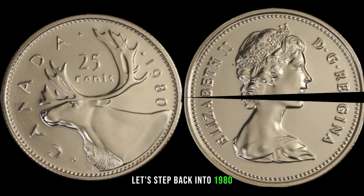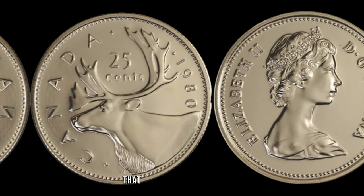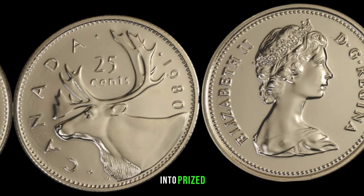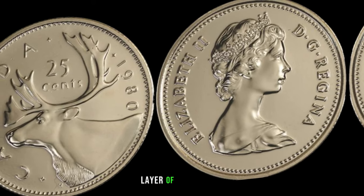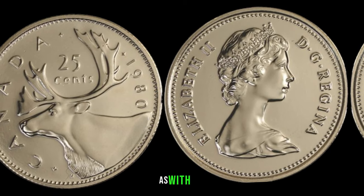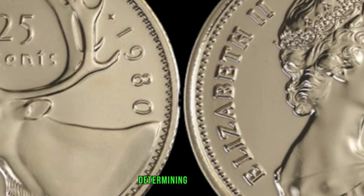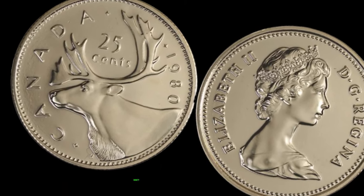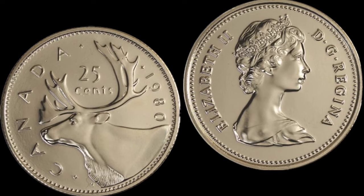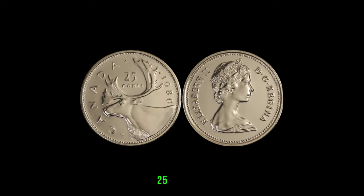Let's step back into 1980, the year these 25-cent coins were minted in Canada. Little did we know that some of these seemingly ordinary coins would evolve into prized possessions in the world of numismatics. Understanding the historical context adds an extra layer of fascination. As with any collectible, the condition of the 1980 Canadian 25-cent coin is pivotal in determining its value. Coins in mint state or pristine condition are naturally more desirable. Rarity, influenced by factors like low mintages or unique errors, plays a significant role. Combine these with a growing demand among collectors, and you've got the elements for a potentially valuable 25-cent coin.